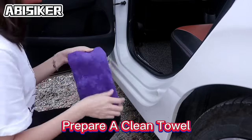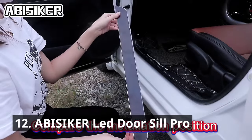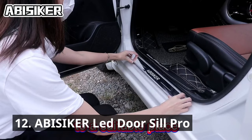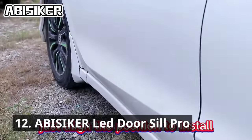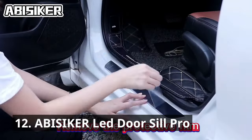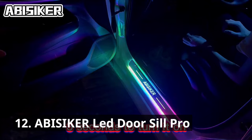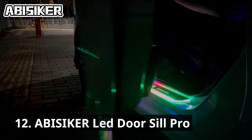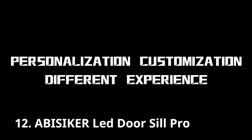It's time to add some style to your car's interior with the Abiziker LED Door Sill Pro. These sleek door sill plates illuminate your car's entry points, giving it a premium and futuristic look. The RGB Colorful LED Door Sill Pro provides 8 color switching modes, allowing you to switch between different styles anytime, anywhere. These door sills not only enhance the aesthetics of your car but also provide additional protection against scuffs and scratches.